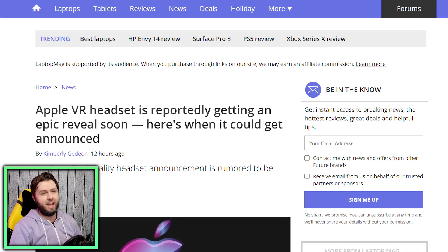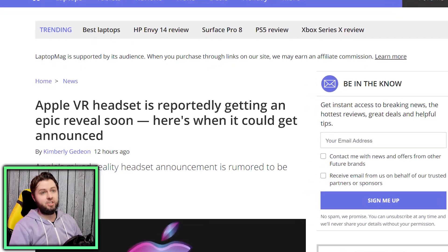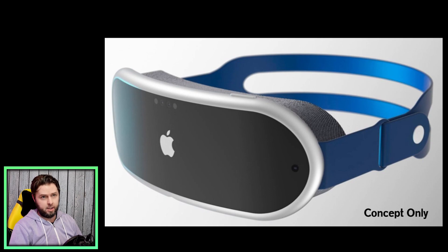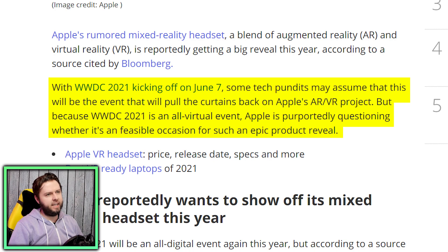Lastly, a source cited by Bloomberg reports that Apple's highly anticipated headset is going to be revealed sometime this year, and possibly at Apple's Worldwide Developers Conference in June. LaptopMag.com reports that with WWDC 2021 kicking off on June 7th, some tech pundits assume this will be the event to pull the curtains back on Apple's AR/VR project — though because WWDC 2021 is an all-virtual event, Apple is purportedly questioning whether it's a feasible occasion for such an epic product reveal.